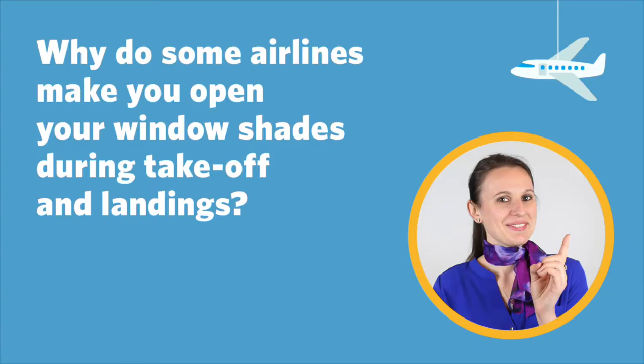Why do some airlines make you open your window shades during takeoff and landings? That is an excellent question — I don't get it. Passengers are also eyes and ears for the aircraft.